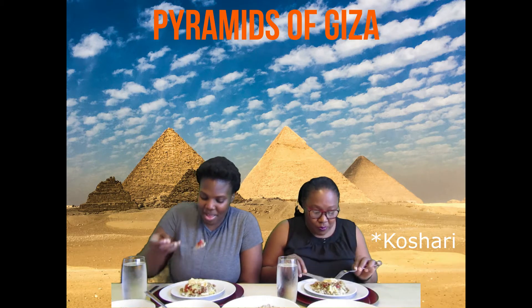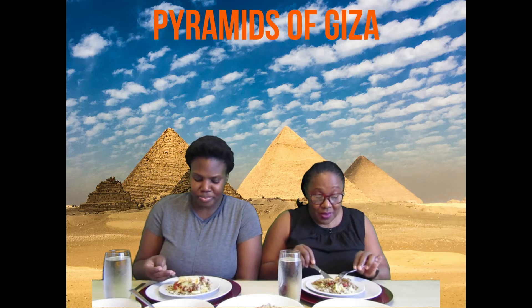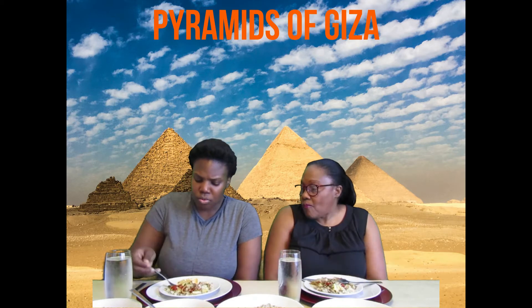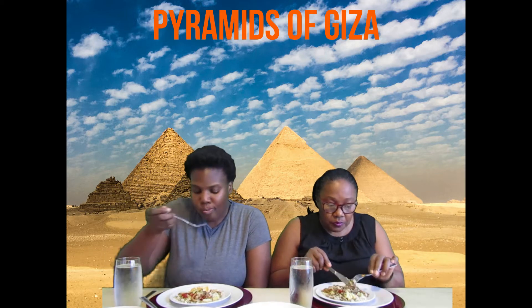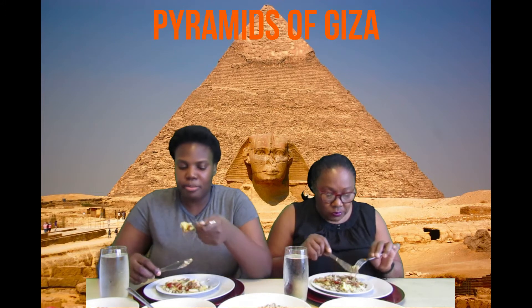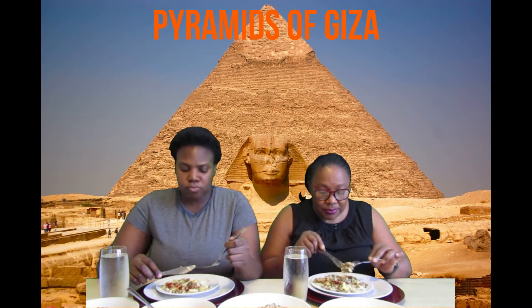We're going to taste this now. Ready to dig in? It's just so many different textures and flavors going on in one — it's very hard to describe because there are so many different things happening. There's nothing I've ever eaten that tastes like this. The flavors blend well together. It's power-packed. This is definitely not your typical Jamaican meal — we're a very meaty nation. But this is vegetarian and it's good!